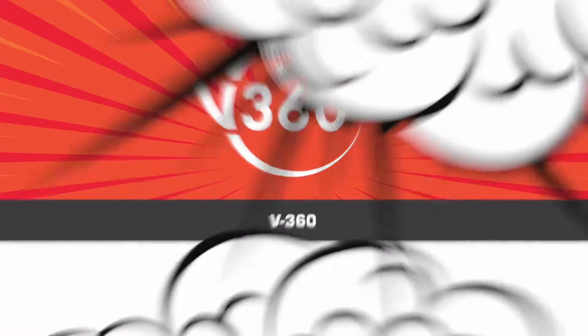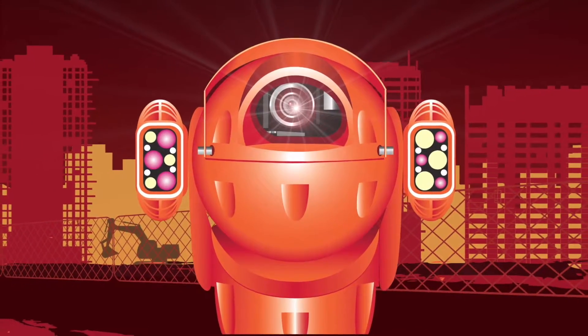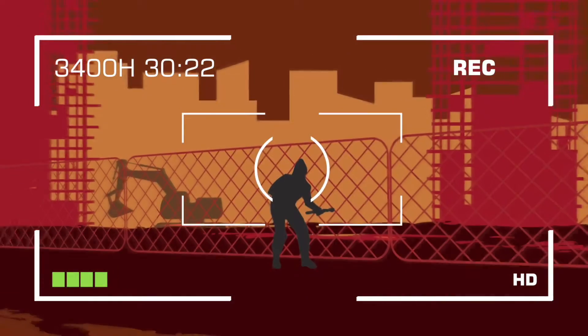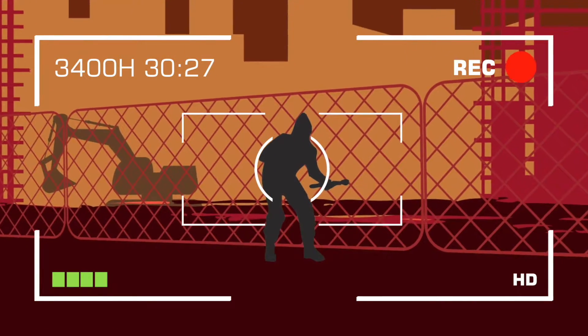V360. The V360 motion sensitive CCTV revolutionizes site security systems. The triggering of strategically placed motion sensors notifies the V360 to the origin of the intrusion.